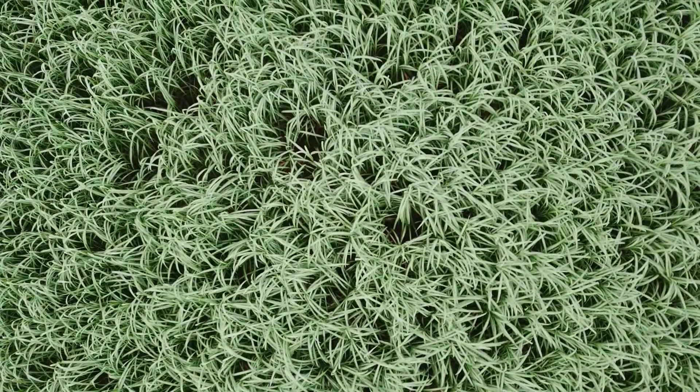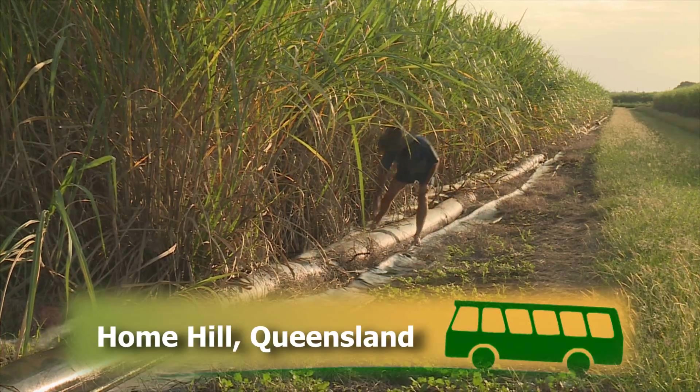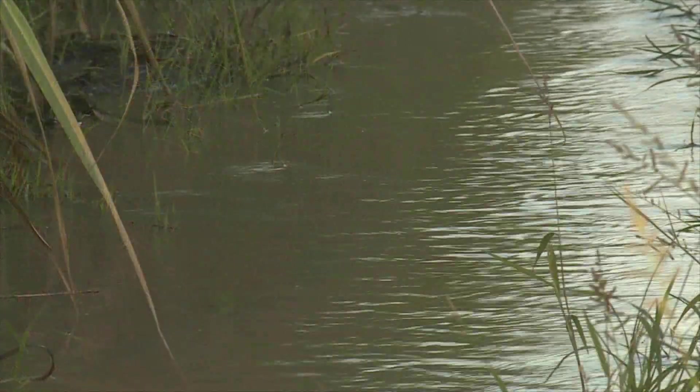Today our virtual bus tour ventures to the irrigated canelands of the Burdekin Delta. We're here to see how growers are using automation technology to reduce their water usage and also minimise runoff which could end up in the Great Barrier Reef Lagoon.